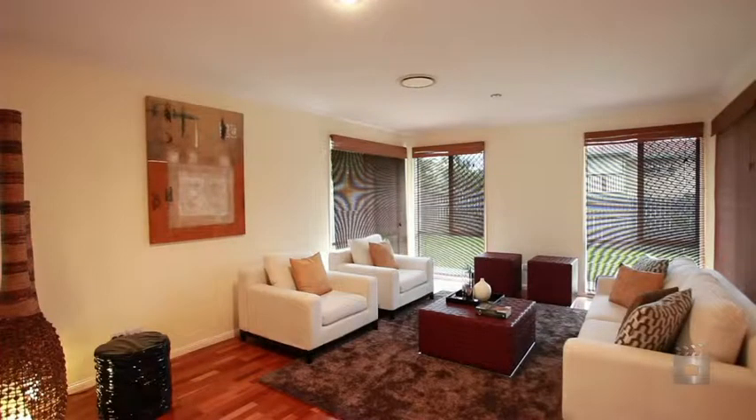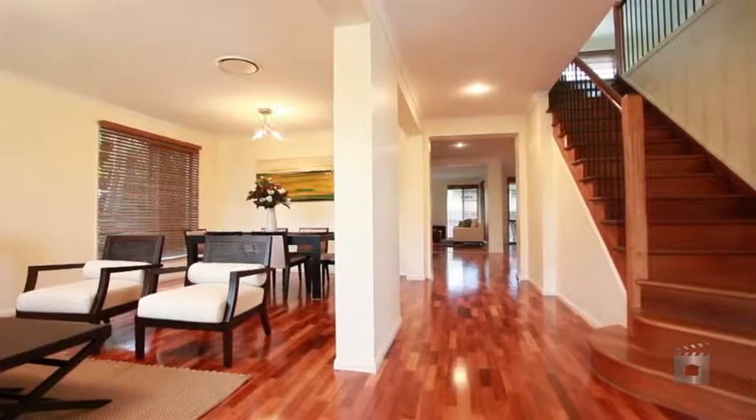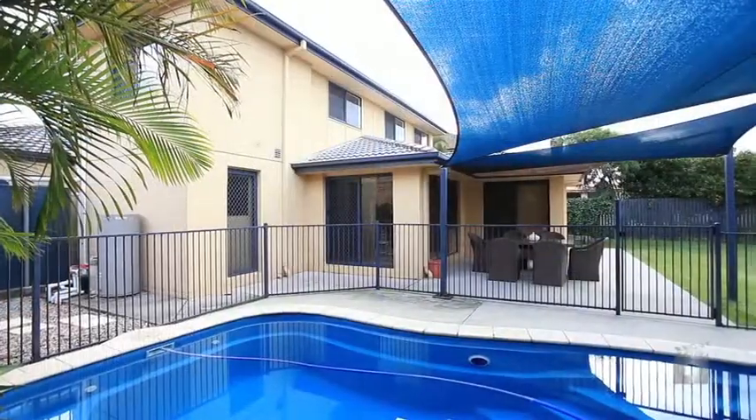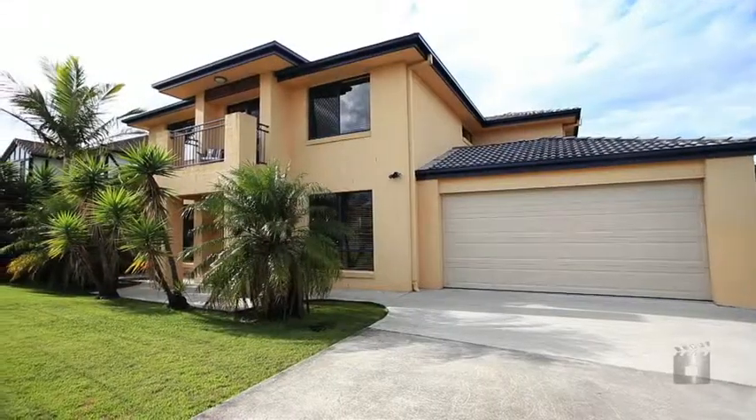The home sits on a generous 613 square metre fully fenced block with lawn for the kids and a sparkling pool. And just a stroll to the newly renovated Carindale Shopping Centre, parks and transport.